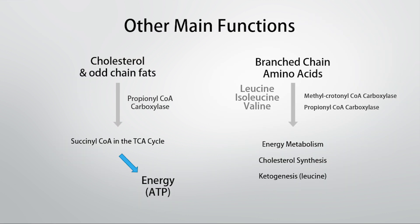Some other carboxylase enzymes include propionyl-CoA carboxylase and methylcrotonyl-CoA carboxylase. These allow us to take odd-chain fats and dietary cholesterol from the diet, break them down as an energy source, and convert them into succinyl-CoA to run through the Krebs cycle. Furthermore, branched-chain amino acids — isoleucine, valine, and leucine — are also broken down through steps that rely on these biotin-dependent enzymes. Leucine in particular is a ketogenic amino acid that can be run through a carboxylase enzyme to promote ketogenesis.